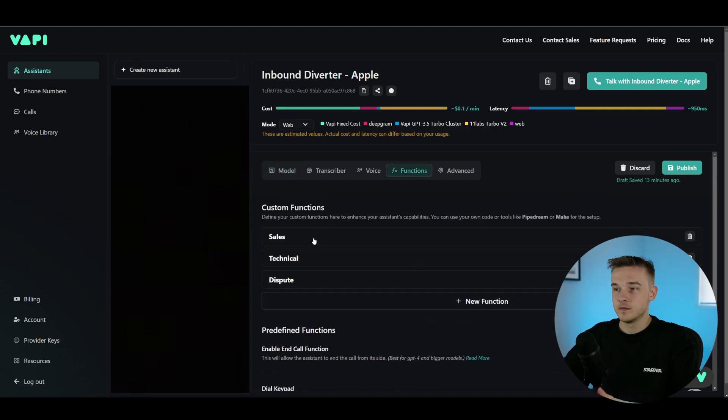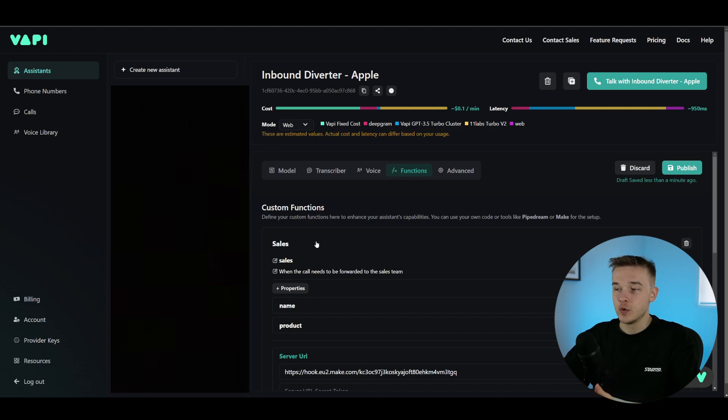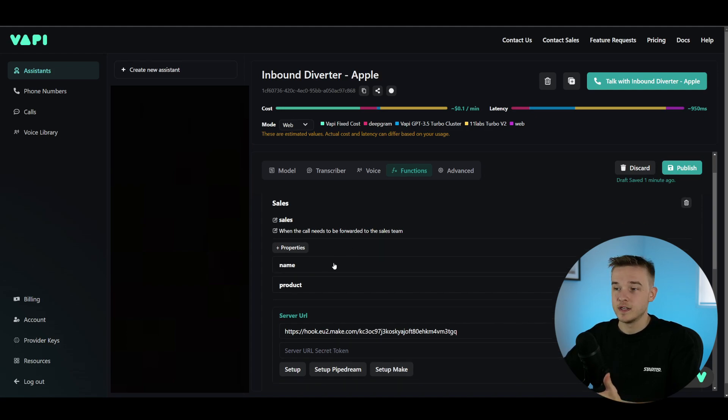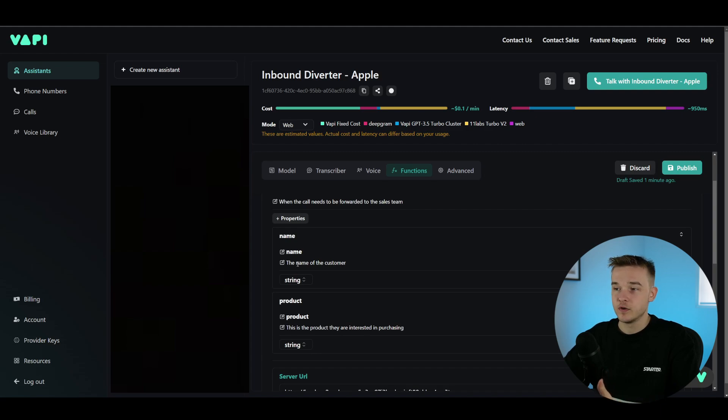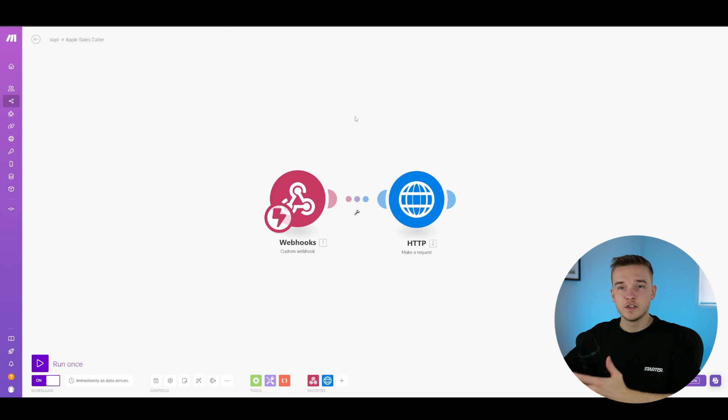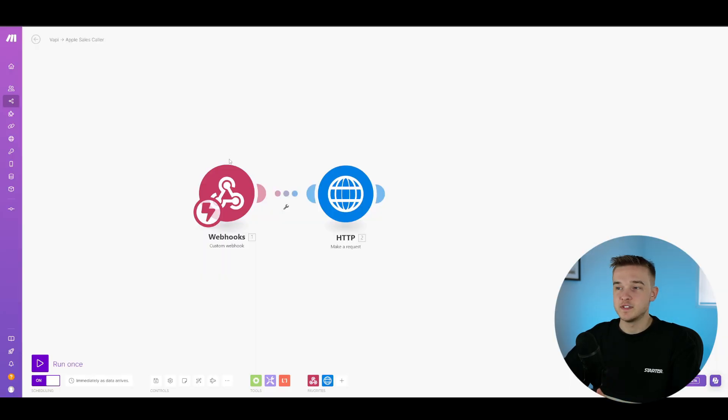Going back to functions — in our sales function, when the conversation determines the call needs to be forwarded to the sales team, it runs the sales function. The prompt will understand this and automatically run the function once that criteria is met. We have two properties: name and product. Once it has these required values, it sends a request to Make.com — an automations platform that communicates information from one platform to another. Vapi sends a request to a URL, which sends information to a request block that makes a new phone call to the customer, this time from the sales department.